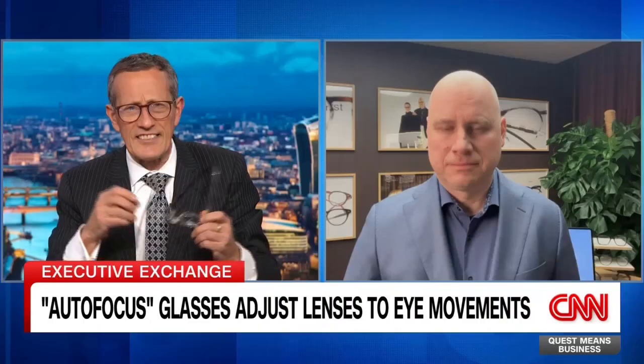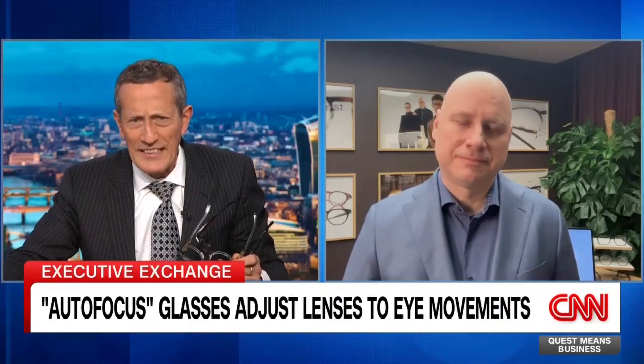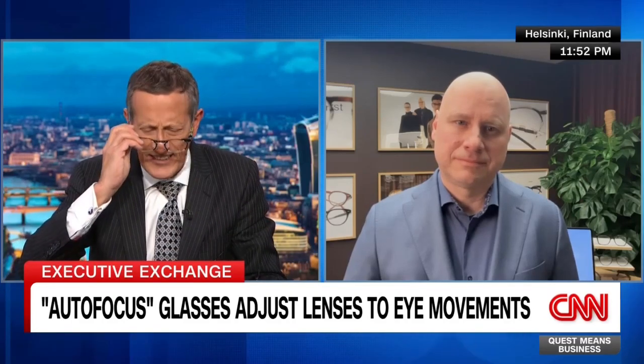Nico Aydin is the chief executive of ICSI, and he's with me now. This is fascinating — explain how it works, please.